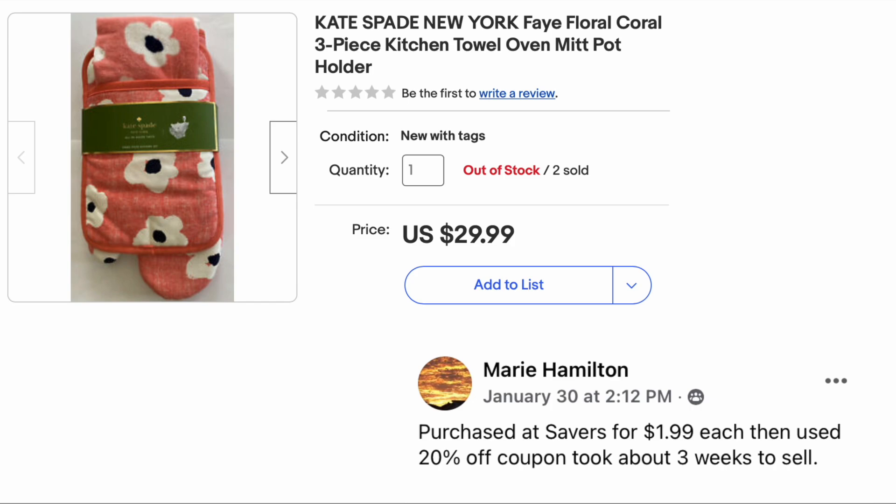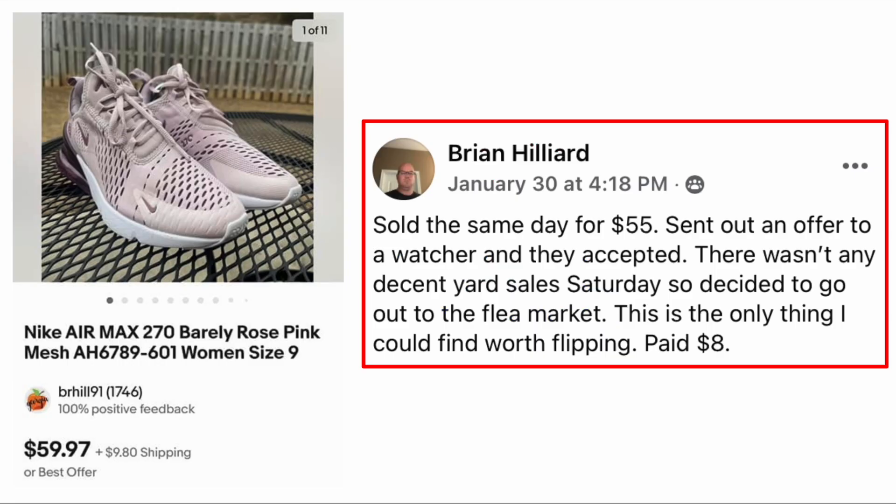Brian Hilliard sold the same day for fifty-five after sending an offer to a watcher who accepted. There weren't any decent yard sales that Saturday so he went to the flea market — this is the only thing he could find worth flipping. He paid eight dollars for Nike Air Max women's sneakers and they sold for fifty-five.